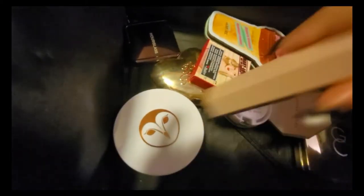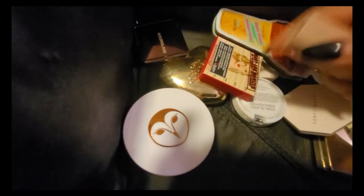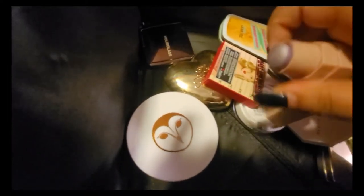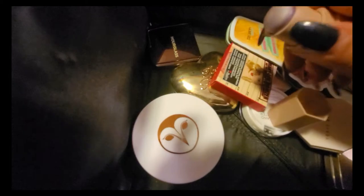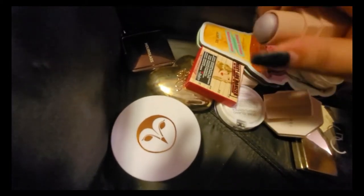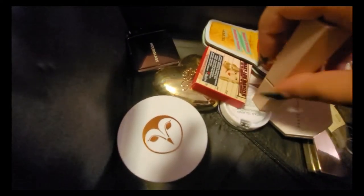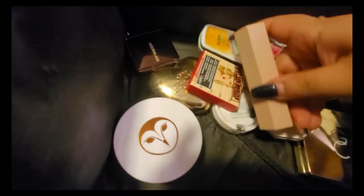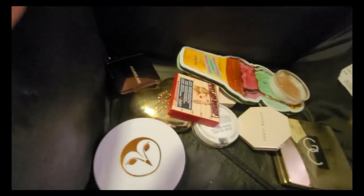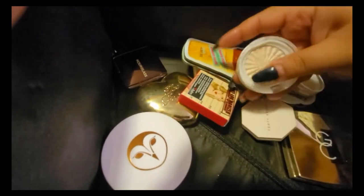This one is from Fenty Beauty and it's in purple, so it does not work for me. It's definitely better for lighter skin tones. Every time I put it on I felt like it destroyed my makeup, so it can go.